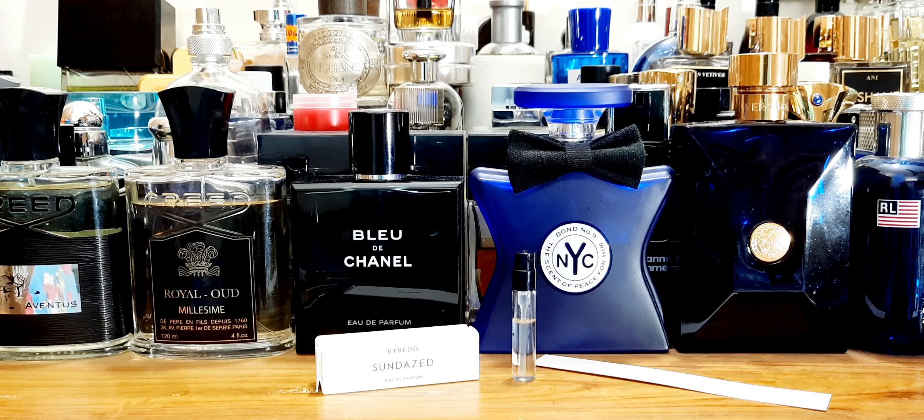I'm giving it a nine out of ten. Byredo Sun Dazed EDP, unisex fragrance — definitely check it out. Thanks for watching. Time to move on to the second review. Take care, bye-bye.